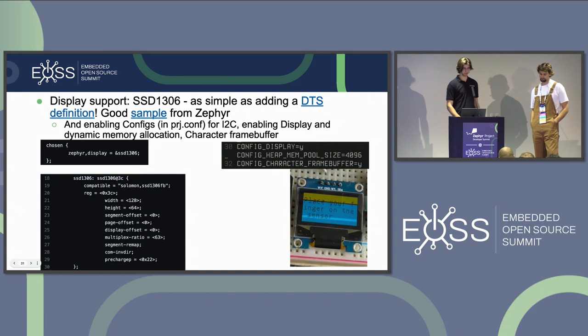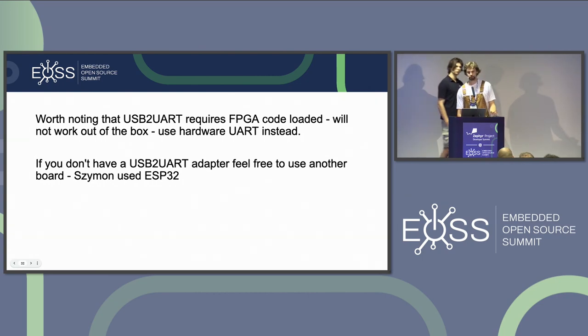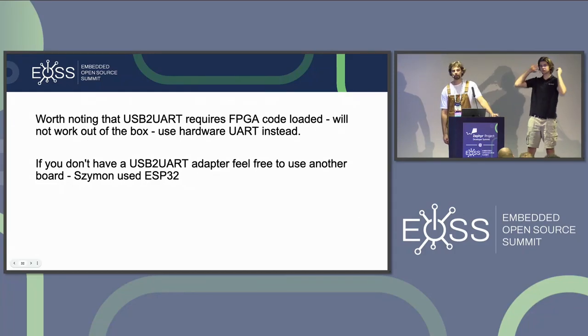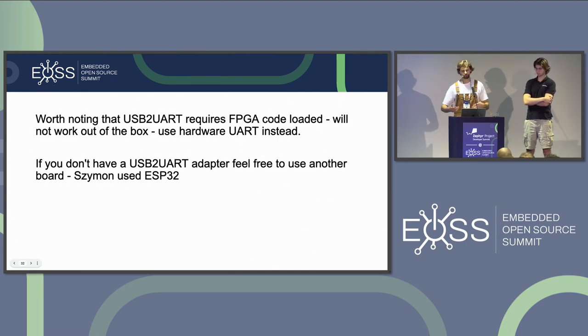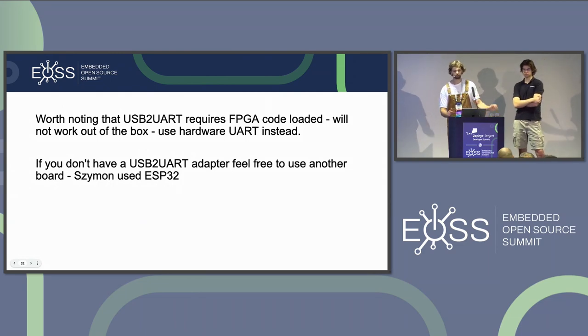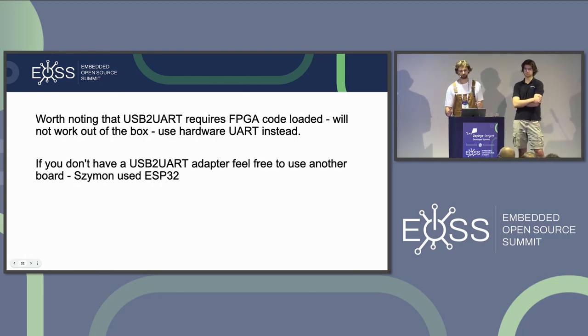One pain point: there is a USB-to-UART on board, but it requires an FPGA IP component loaded on boot by the bootloader, and that driver is not in Zephyr — it's written for FreeRTOS. So we couldn't use USB for printing logs. Thankfully, hardware pins for UART were exposed and worked out of the box. Quick tip: if you don't have a USB-to-UART converter, you can add another board as a listener on those pins.